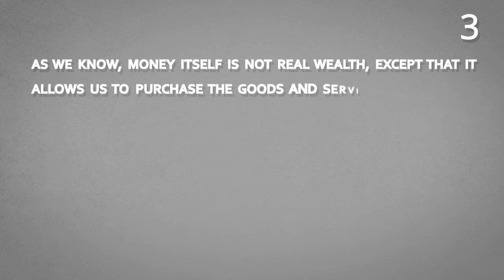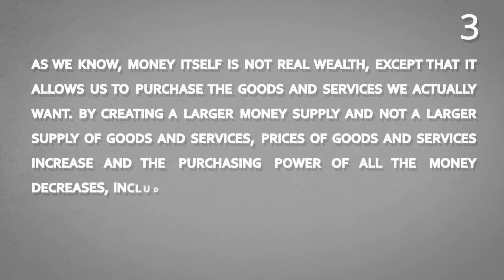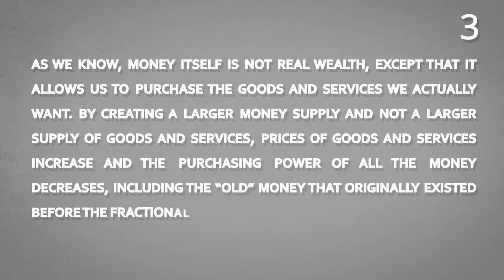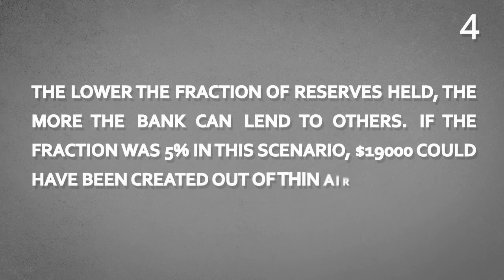Conclusion number three: money itself is not real wealth, except that it allows us to purchase the goods and services we actually want. By creating a larger money supply — and not a larger supply of goods and services — prices of goods and services increase and the purchasing power of all money decreases, including the old money that existed before the fractional reserve lending process. Conclusion number four: the lower the fraction of reserves held, the more the bank can lend to others. If the fraction was 5% in this scenario, $19,000 could have been created out of thin air.